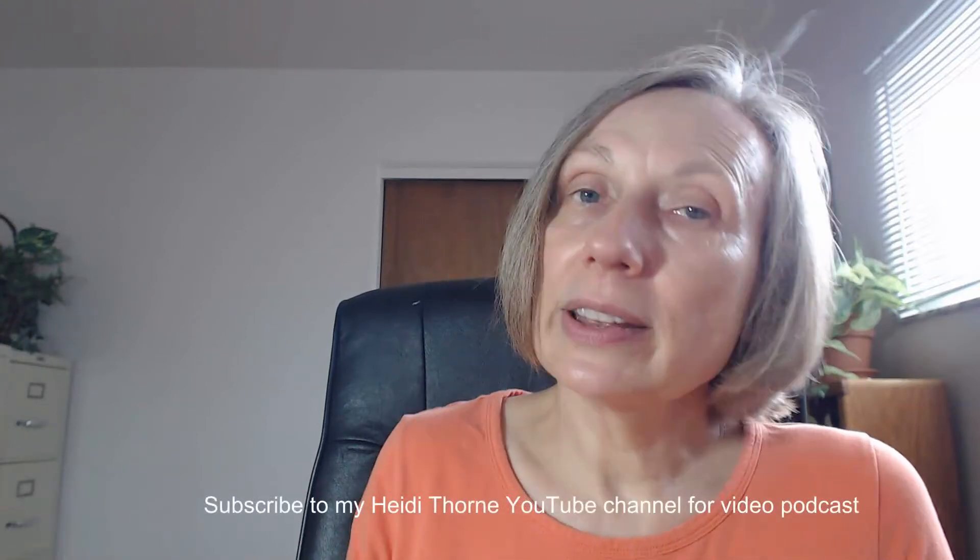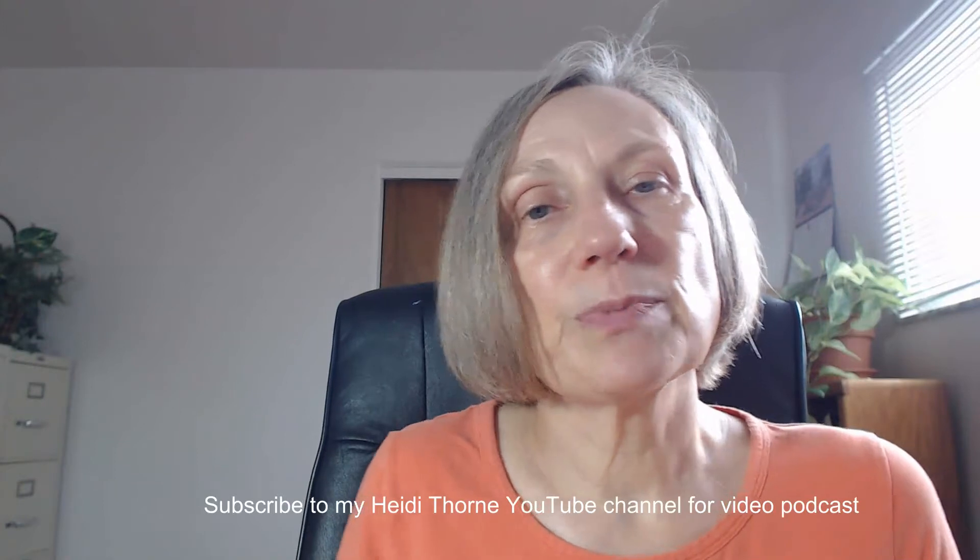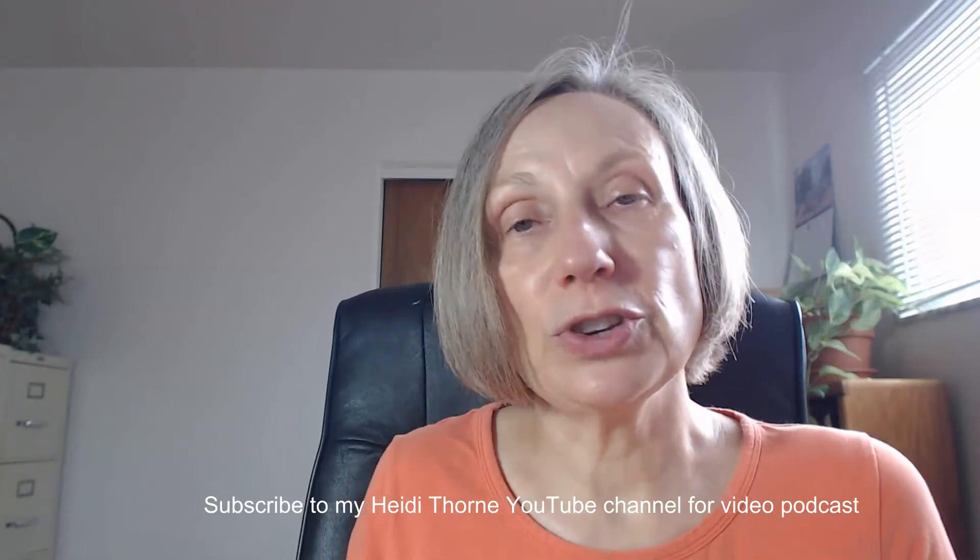I'm on Apple, Stitcher, Podbean, and I'm also on your Alexa — you just have to use the AnyPod skill. And if you like the video version better, that's fine too. You just have to subscribe to my Heidi Thorne YouTube channel and you'll get all the new videos there.